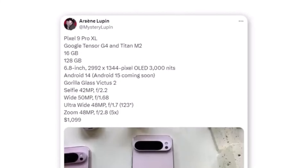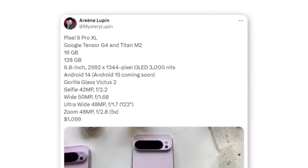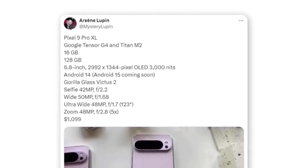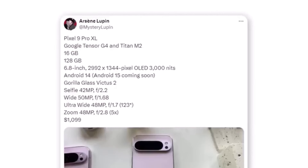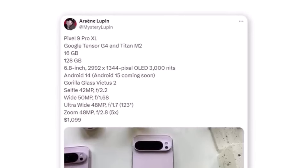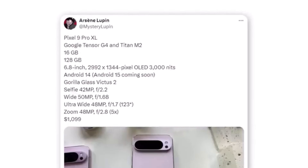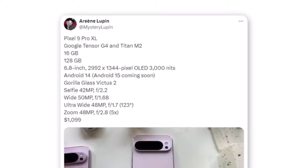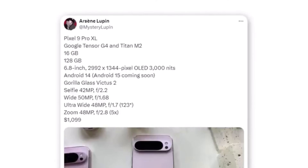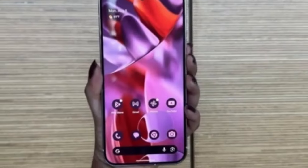Now let's talk about that display. The Pixel 9 Pro XL comes with a 6.8-inch OLED display with a resolution of 2,992 x 1,344 pixels. But what really stands out is the brightness — 3,000 nits. That's insanely bright, meaning you'll have no issues using this phone in direct sunlight. Whether you're watching videos, browsing the web, or playing games, this display is going to look gorgeous.